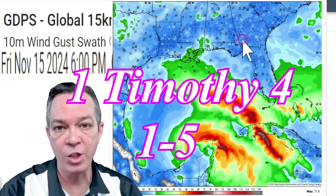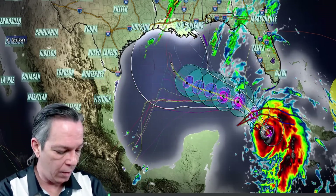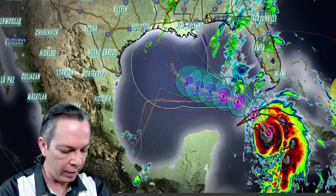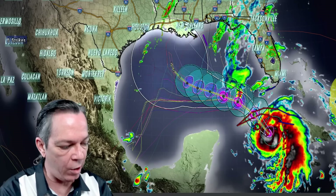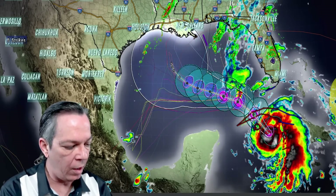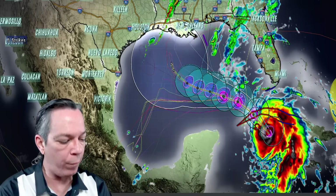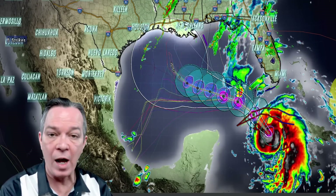Before I go: First Timothy 4:1 through 5 — 'Now the Spirit speaketh expressly that in the latter times some shall depart from the faith, giving heed to seducing spirits and doctrines of devils, speaking lies in hypocrisy, having their conscience seared with a hot iron, forbidding to marry, and commanding to abstain from meats which God hath created to be received with thanksgiving of them which believe and know the truth. For every creature of God is good, and nothing to be refused if it be received with thanksgiving, for it is sanctified by the word of God and prayer.'